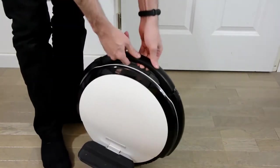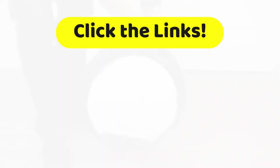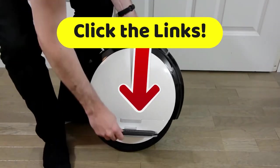We know you want to find out more about this and all the other fine products on our list, so head down to the description of this video and click on the links. Go take a look right now.